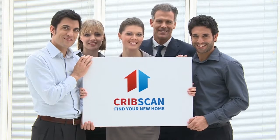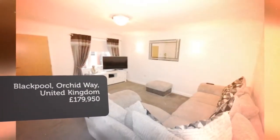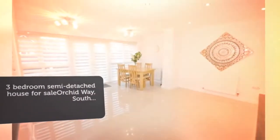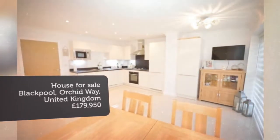Three-bedroom semi-detached house for sale on Orchid Way, South Shore, FY4. Beautifully stylish three-bedroom semi-detached house featuring a spacious lounge, modern high-gloss open-plan kitchen diner, ground-floor WC, en-suite to master bedroom and family bathroom, driveway and garage, good-size rear garden, and excellent location.